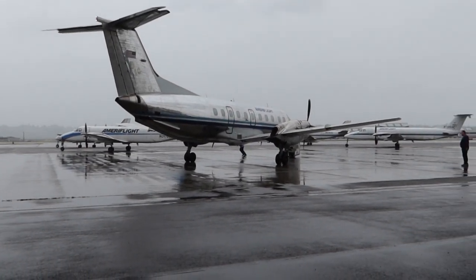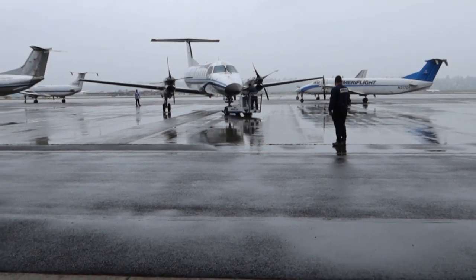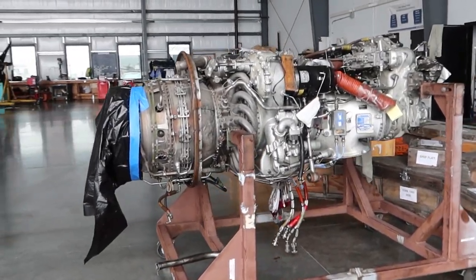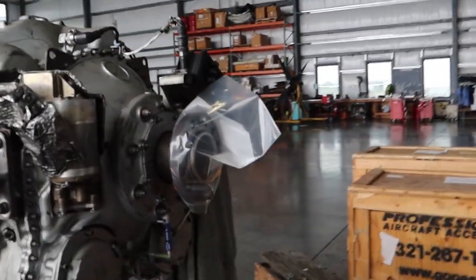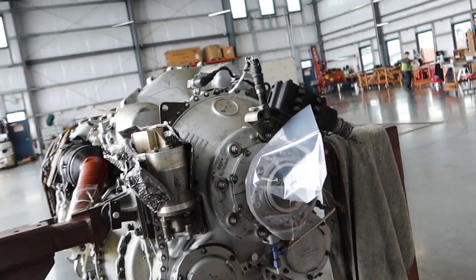Got to run it up. Hopefully no leaks. Got that Portland rain. Here's the one for tomorrow — this is where the prop gets mounted. You see that big old propeller.